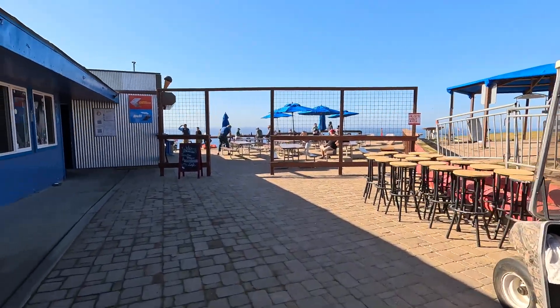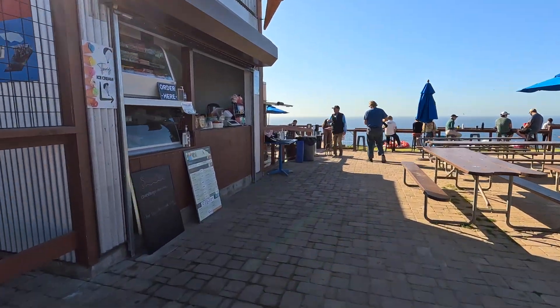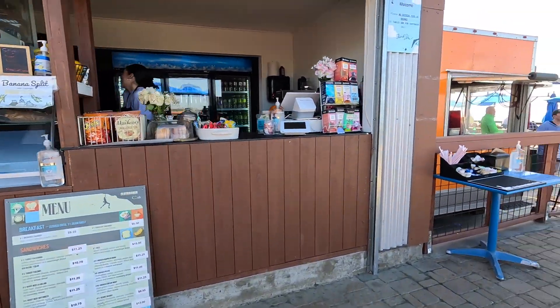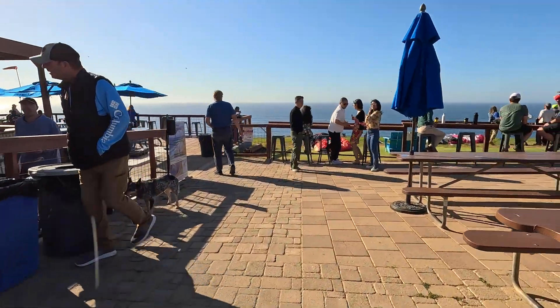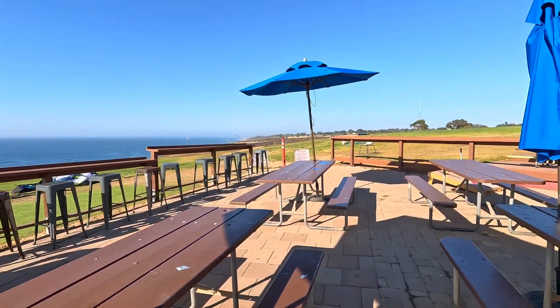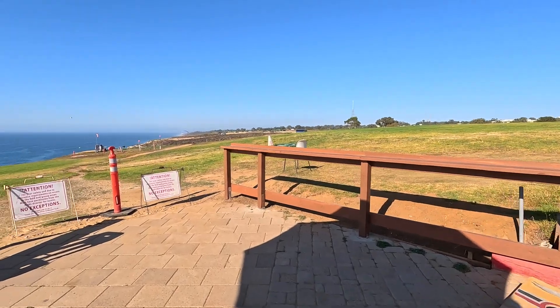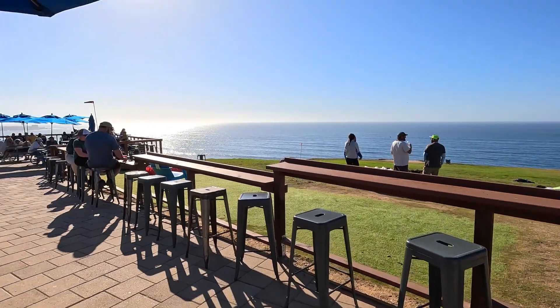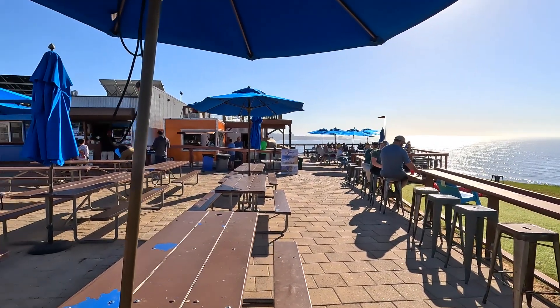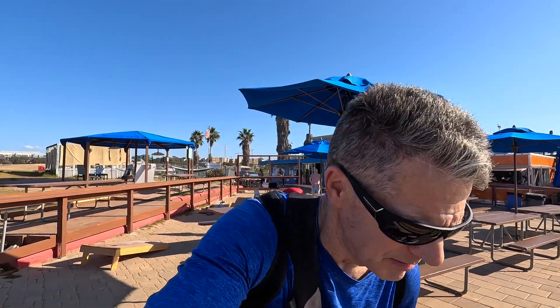Grab some food inside the cafe — there's a little cafe, take a look at the menu. They've got some really good views around here. It's an overall beautiful area. Grab some food, hang out, and just watch the gliders — it's really totally relaxing.